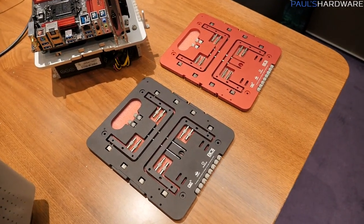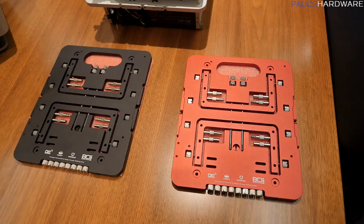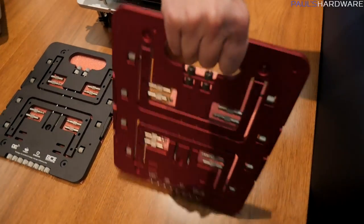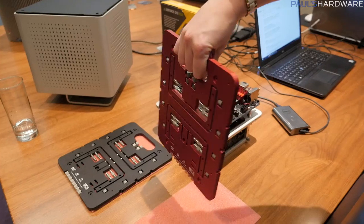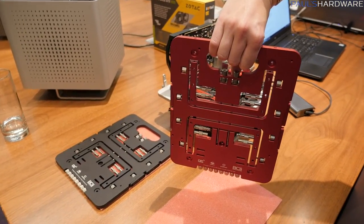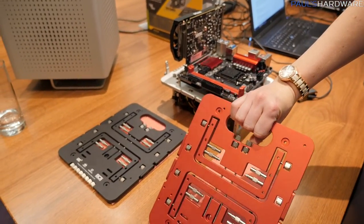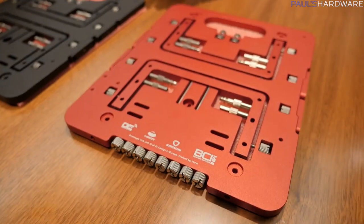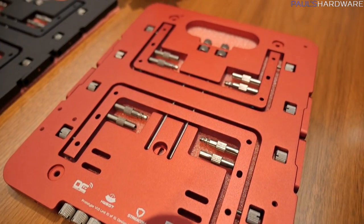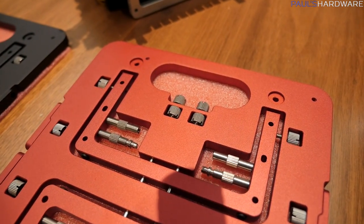Strecom also had on display basically the cutest little test bench that you ever did see. This is the BC1 Mini Bench. It's Mini-ITX, and if you're thinking who needs a Mini-ITX open test bench — I don't know, but I kind of want one now just because it's so tiny and so cute. It's going to retail for about $120, coming in silver, red, and black options. Just like its big brother, all of the hardware mounts to the board itself and then can fold flat, and it has a little carrying handle for easy transportation.